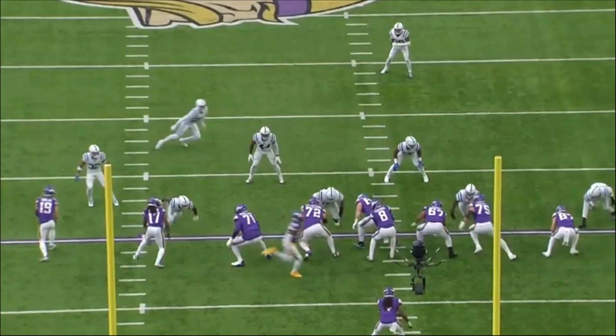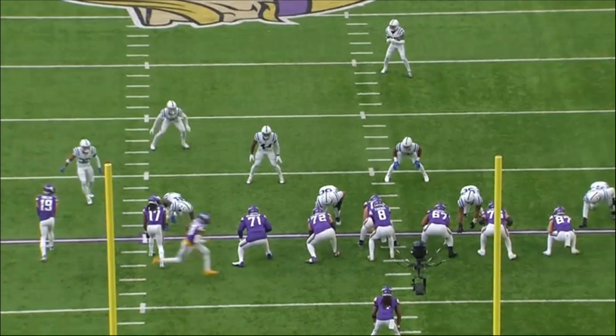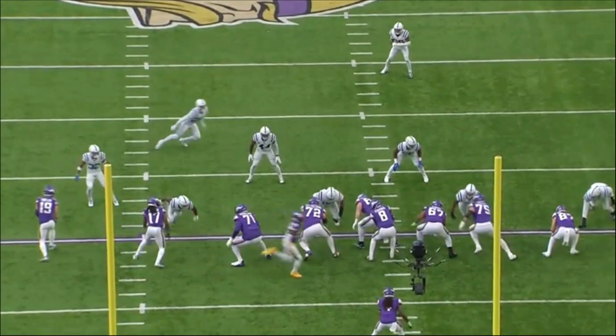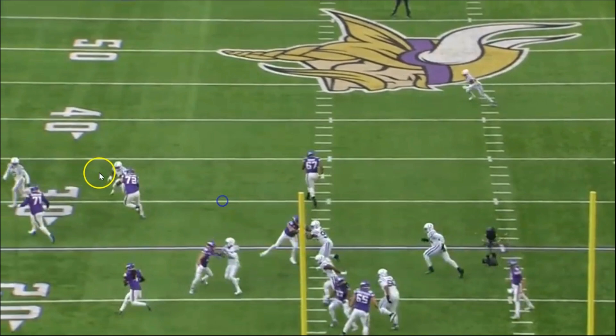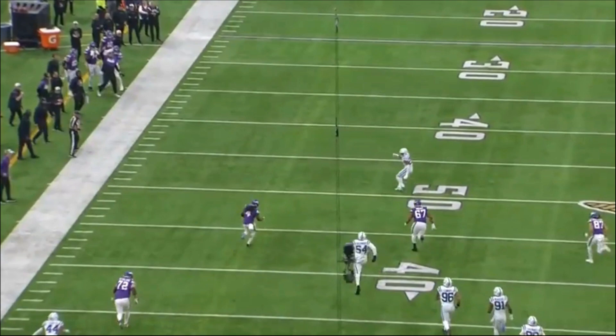The first block by KJ Osborne really opens things up, and the down block by Thelin is also going to allow this play to work. Christian Darisaw is going to pull out and get to the farthest cornerback. The center reaches on the two-i technique defensive tackle, the left guard gets up to the linebacker, as does the right guard. Cleveland does a good job on the linebacker — sticks with him, pushes him outside. Christian Darisaw makes an absolutely beautiful block on the front side.